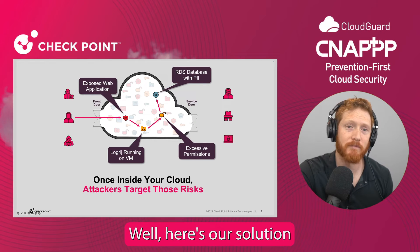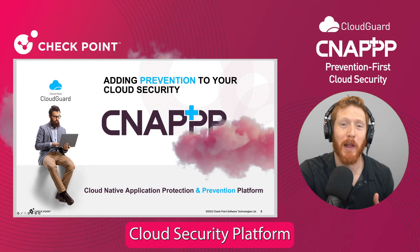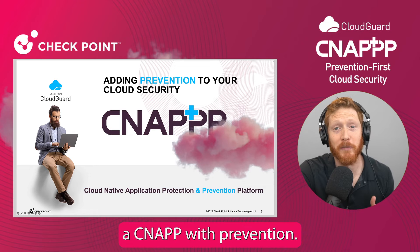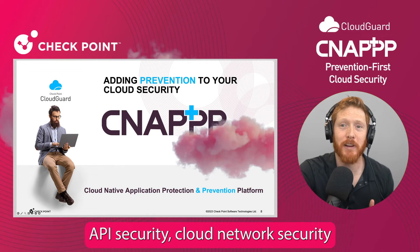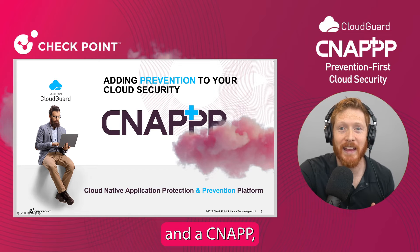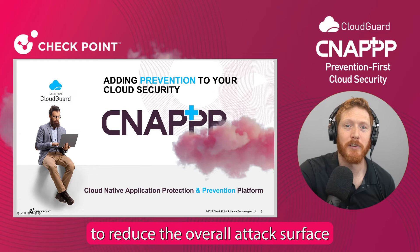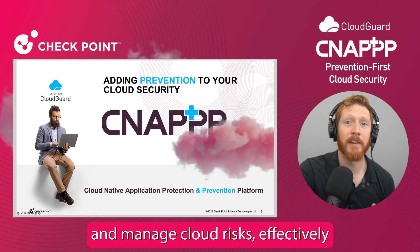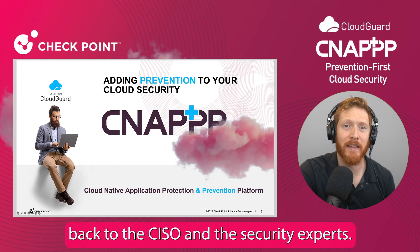So what can you do? Well, here's our solution. Introducing Checkpoint Cloud Security Platform, a CNAP with prevention. Our platform consists of a WAF, API security, cloud network security, and a CNAP, all in a single platform. Together, these allow security teams to reduce the overall attack surface and manage cloud risks effectively, giving power back to the CISO and the security expert.